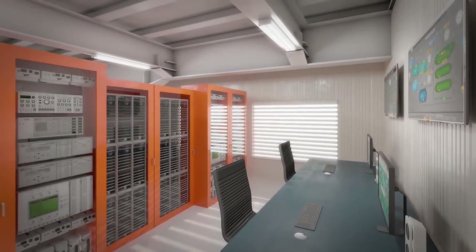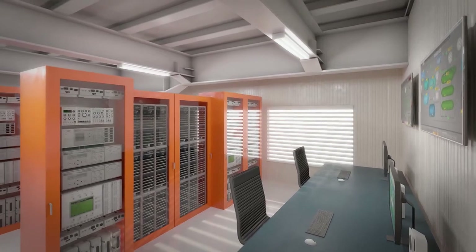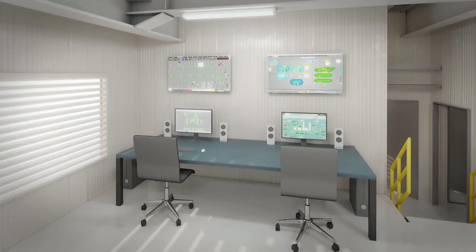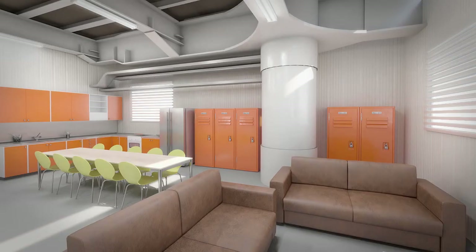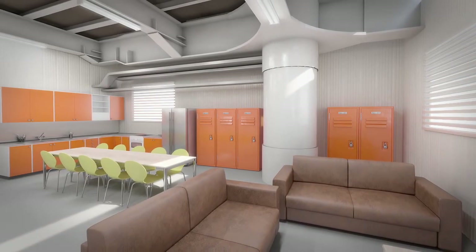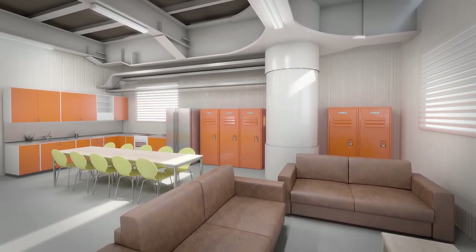The platform is unmanned and controlled automatically from the control room. Optical fiber connections enable it to communicate with Elia's national control center on the mainland, which can intervene if necessary. The switchyard platform also has accommodation for maintenance teams that need to stay longer, due to stormy weather for example.